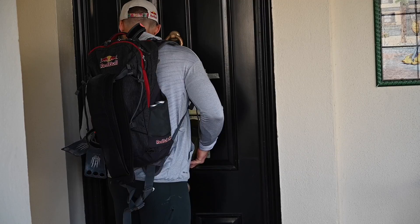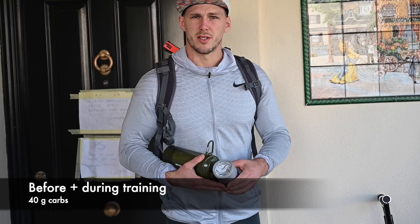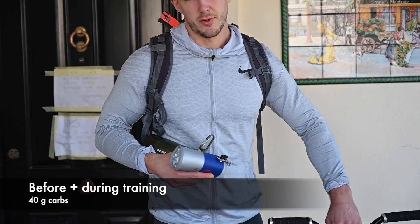During the session I drink all 40 grams of carbs to keep the energy up, because usually the session is pretty long, so it's nice to maintain the energy.